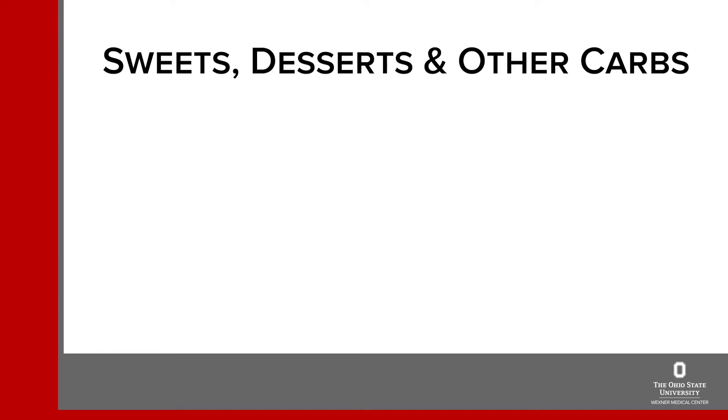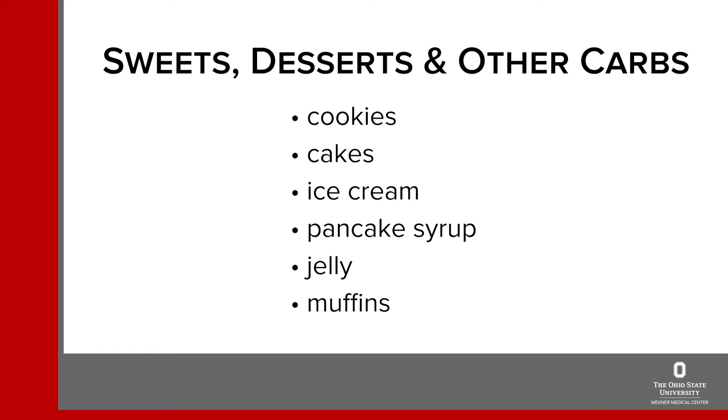Sweets, desserts and other carbohydrates like cookies, cakes, ice cream and other foods with added sugar like pancake syrup, jelly and muffins are all very high in carbohydrates and usually very low in nutrients. So these should be eaten in small amounts since they can raise your blood sugar quickly and very high.